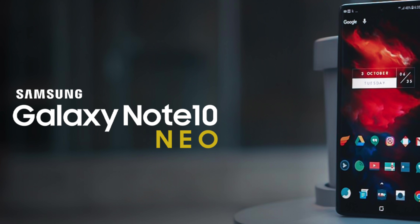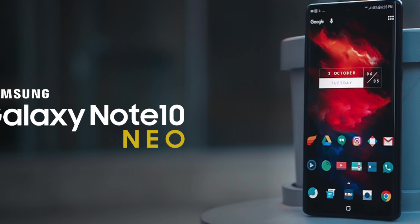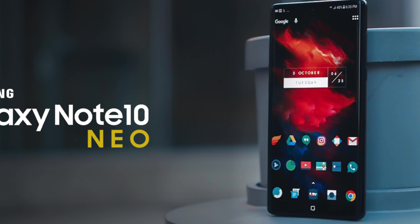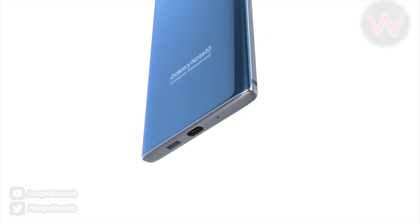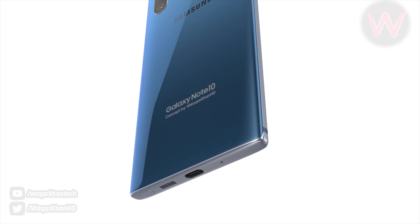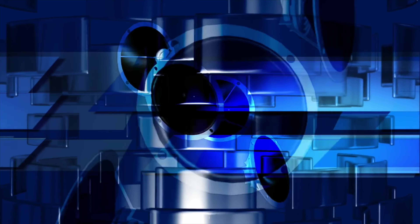Personally, I'd much rather prefer this device being called the Note 10 Neo because that's a flagship name and it's going to help this device sell better. That's just my two cents — we'll see what Samsung ultimately does. There is also the S10 Lite coming as well. Both devices are now pretty much confirmed thanks to the FCC and Geekbench leaks. Other details about this phone, like whether it has a headphone jack, are unknown, but it is confirmed to be real and coming with an S Pen.